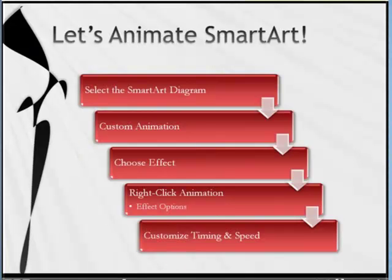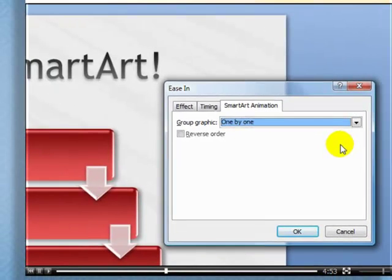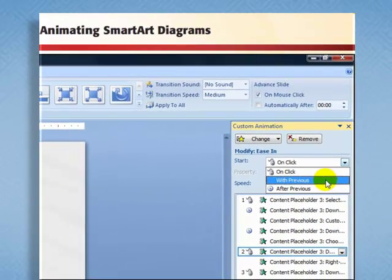Here are the five steps we walk through. Our steps will be: first, select the SmartArt diagram you want to animate; choose what custom animation effect to apply; then the gotcha step — how to actually choose the effect options; and then walk through each of the customizations for timing and speed. I'm able to zoom in, especially on the gotcha step, to stress the one step you don't want to forget. And I'll walk you through each step for customizing and seeing your options.